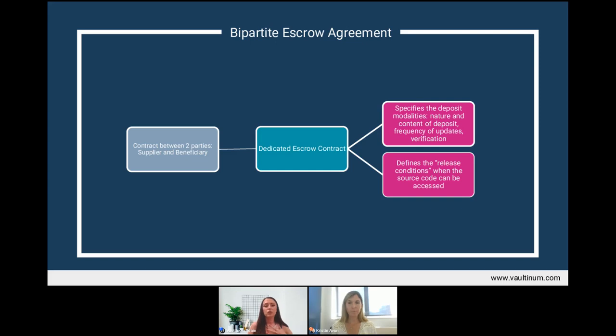Are there any downsides to not including an escrow agent as a party in the agreement? The primary disadvantage is that it would not be an enforceable contract against the escrow agent, since they are not a party to it — so it offers somewhat less security. This can create complications when the beneficiary wishes to access the source code, because from a legal standpoint, since the escrow agent is not a party, they cannot be bound by it.